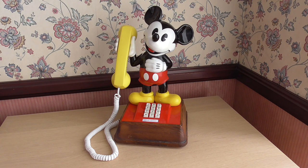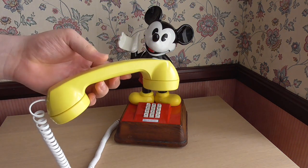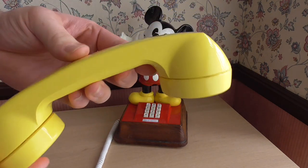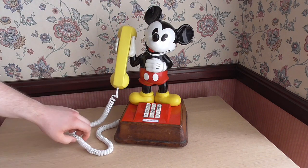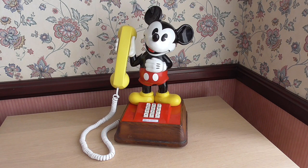There we go — you can just see how clean this is. I'm really pleased with this. As I said I'm planning on using this and I'll have it set up in my living room after I've finished making this video, because it's a very nice classic phone.